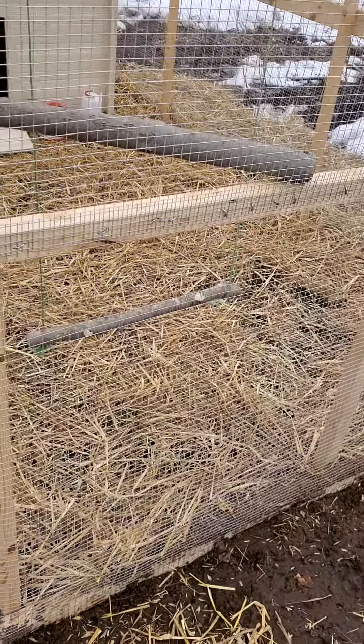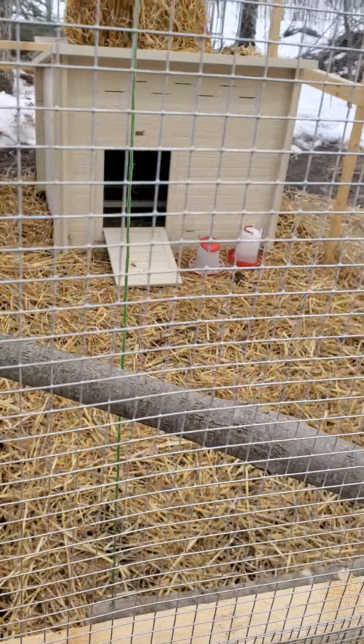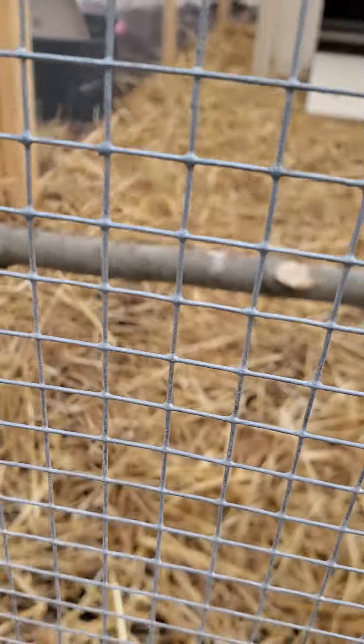Hey y'all, Bantmore Survival here. So chickens are in the nesting box — they don't seem to want to come out, but I did build a perch here and I've got a little swing down here.